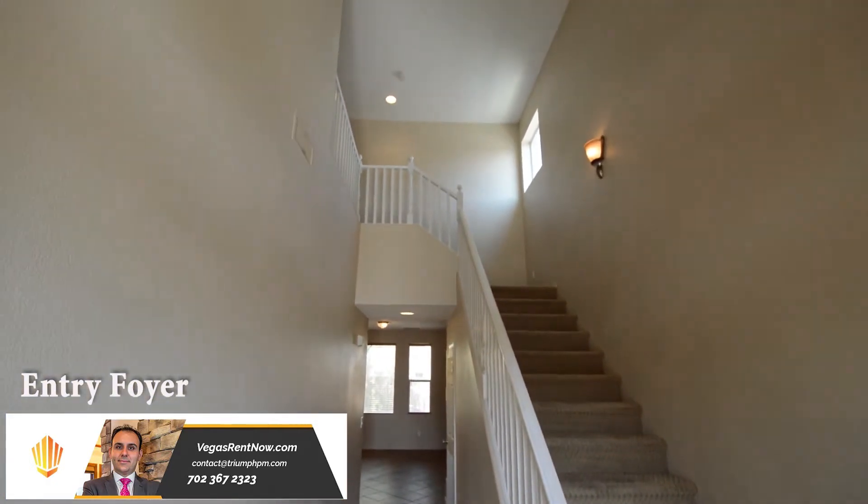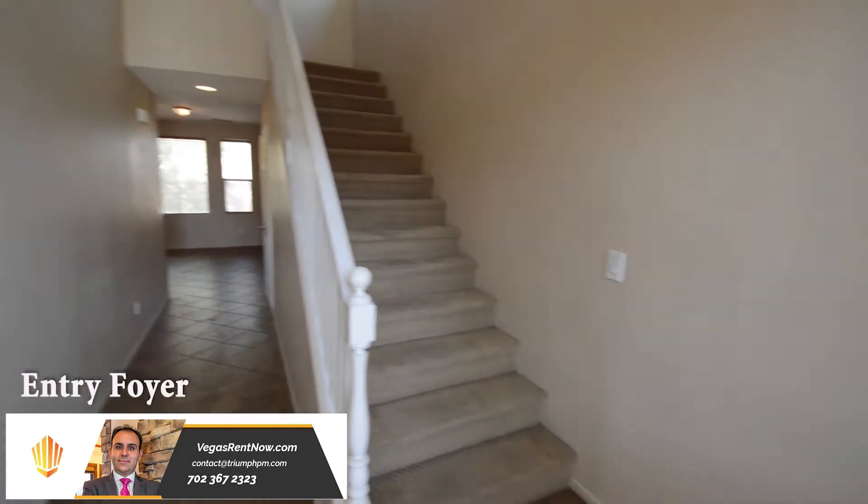The entry foyer has a vaulted ceiling, hanging light, and a tile floor that continues throughout the downstairs.